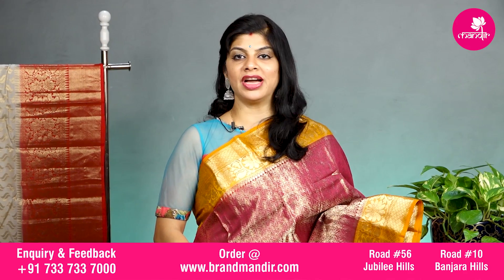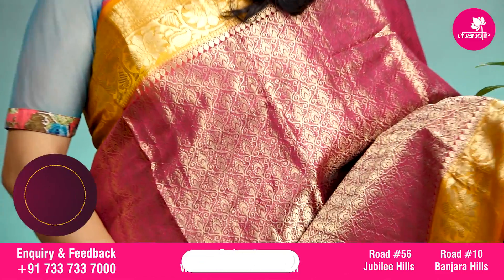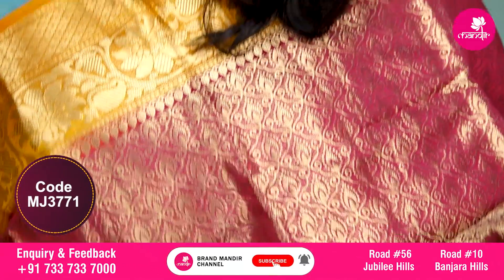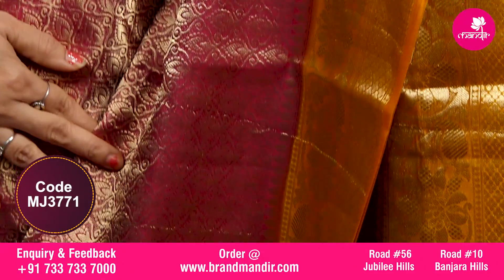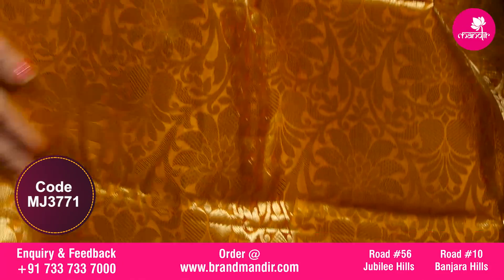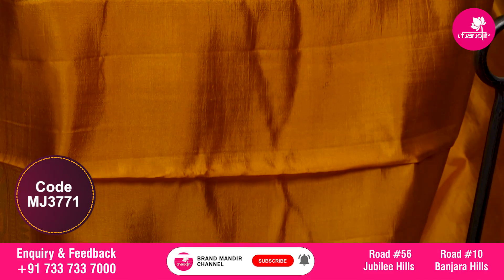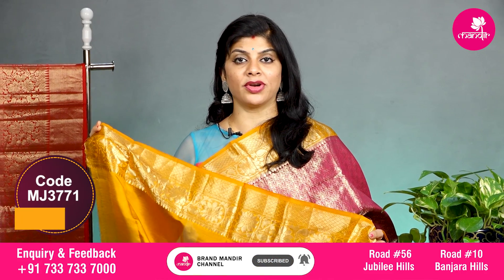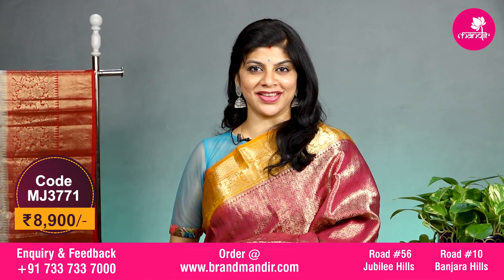Lovely magenta and mustard yellow with all over brocade and vines. The border on both sides has contrast border with floral vines and small cute little florals in diamond shape. The pallu is completely contrast with floral brocade. The blouse is contrast with border and the saree costs 8900. Let's see the overall look of this beautiful saree.